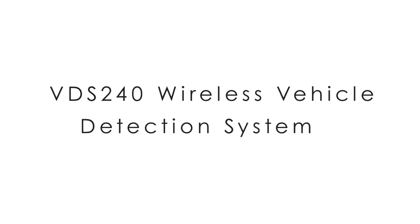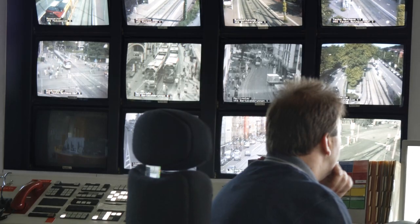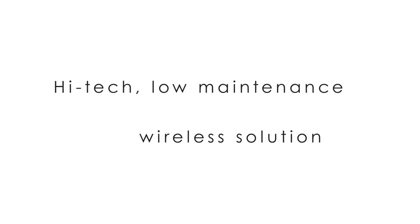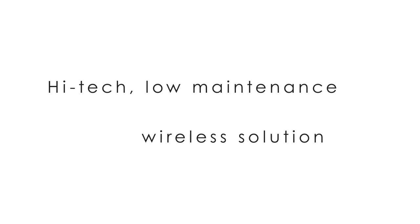Now you can. Sensus Network's VDS-240 Wireless Vehicle Detection System is transforming 21st-century transportation management with a high-tech, low-maintenance wireless solution for every vehicle detection application.